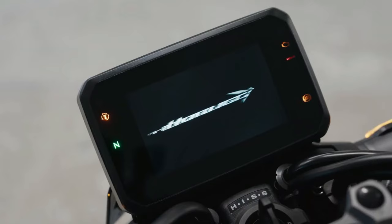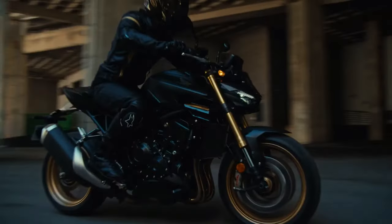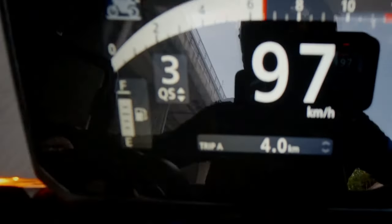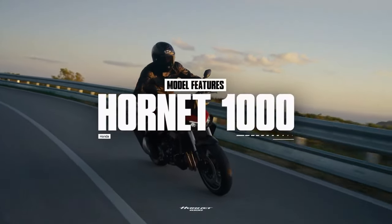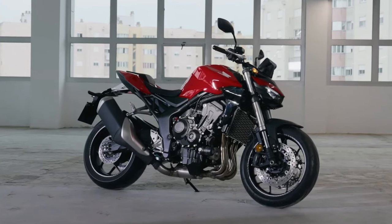This version of the CB1000 Hornet is offered exclusively in matte ballistic black metallic, with gold forks and wheels in a desert gold color finish. Honda unleashes its most potent Hornet yet — a motorcycle packing huge performance potential.